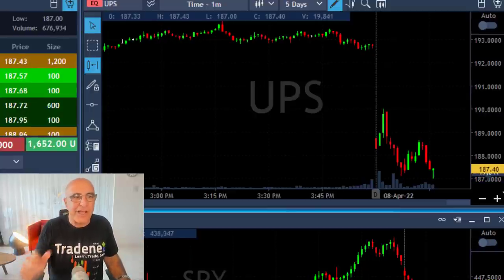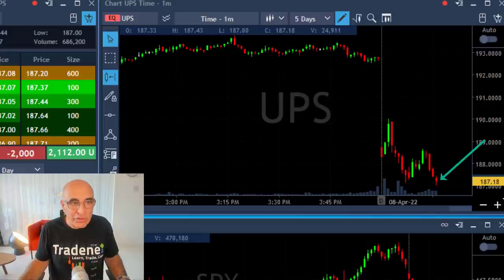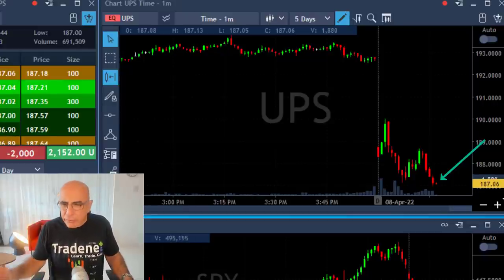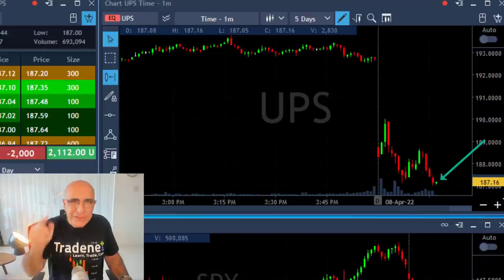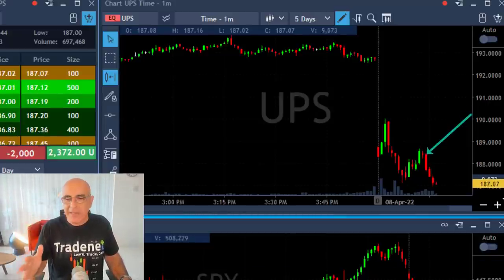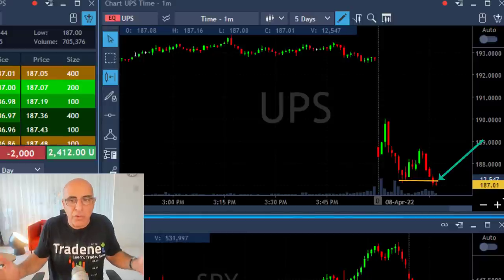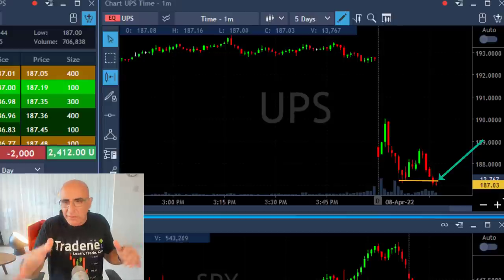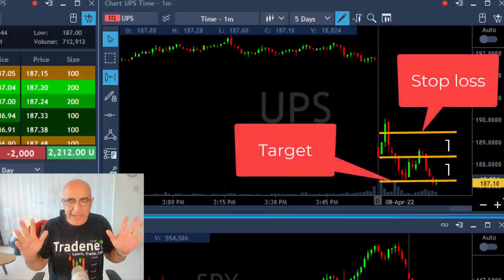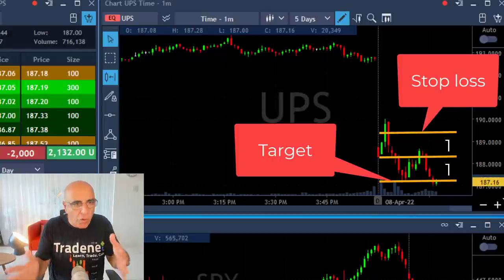So I'm waiting for it to come down to a new low. The question — and that's the whole idea of this video — is whether I should take my partial right here. As you can see it's touching my target again, and the answer is no, I should not. I just touched my one dollar target and I should not take my partial. The reason is: I survived the pullback. If you survive a pullback, you should get rewarded for that. The stock went the wrong way, came up, then came down again, and once it breaks down under the lows you expect another big downside move.